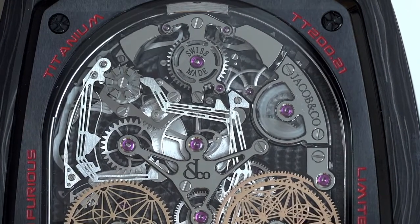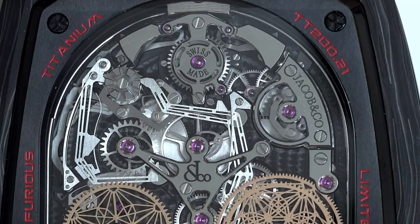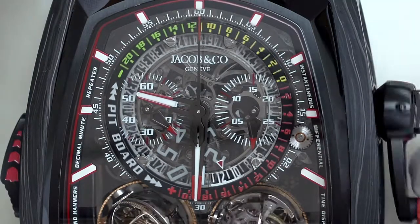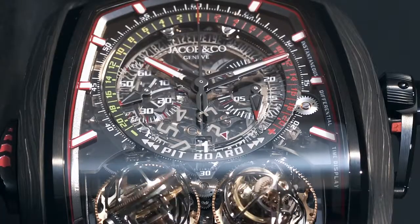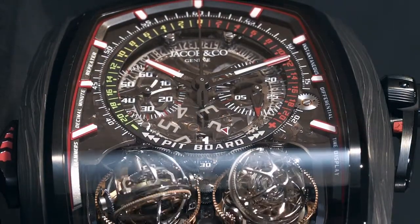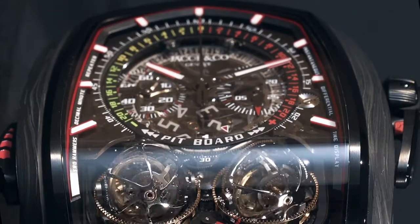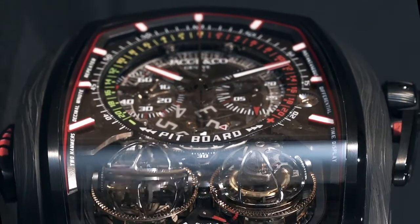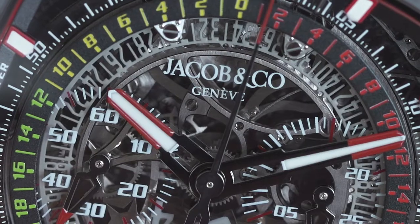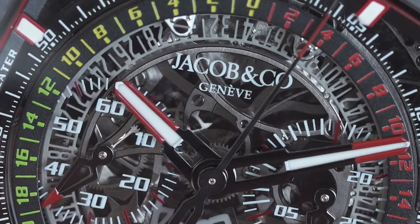The monopusher chronograph is also unusual and for the first time, Jacob & Co. has implemented a simple mechanical reference time indication. Inspired by the pit board timekeeping panels in motor racing, now you can easily see the difference between the reference time and the elapsed time. All combined in a sporty package, the Twin Turbo Furious is a complicated timepiece meant to be used every day.